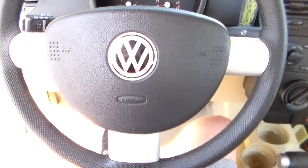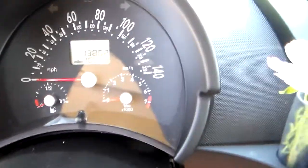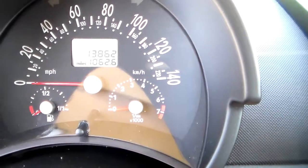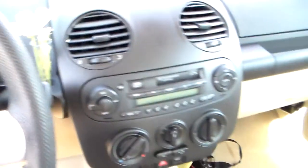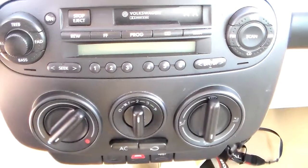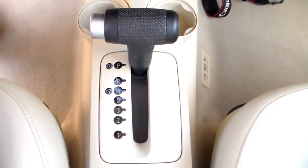Take a look at the steering wheel — it's nice and clean. Your cruise settings back here. Look at the dash: there's only 13,000 miles on it, no scratches, no nicks, no cracks, nothing like that. There's your radio, AC controls, shift column — nice and spotless.